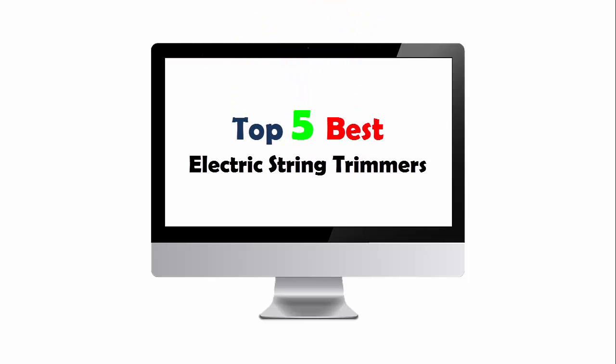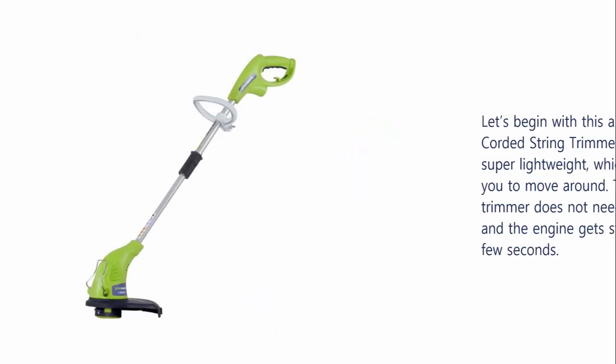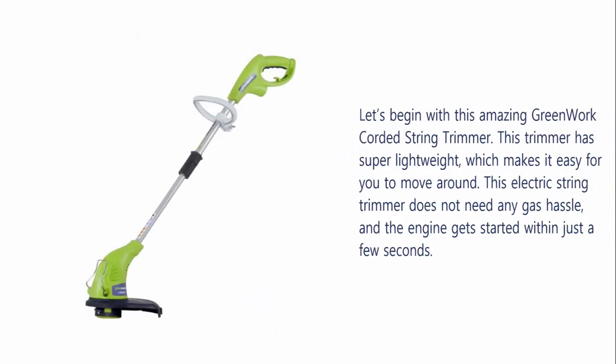Top 5 Best Electric String Trimmers. Our list at number 1: the Greenworks Corded String Trimmer. This trimmer is super lightweight, which makes it easy for you to move around. This electric string trimmer does not need any gas hassle, and the engine gets started within just a few seconds.